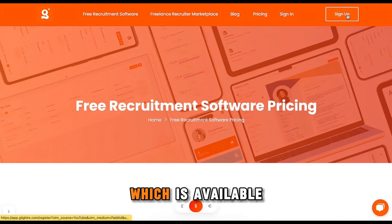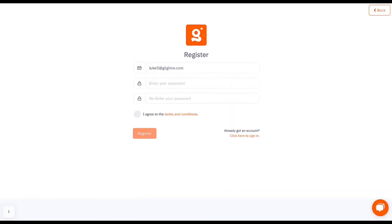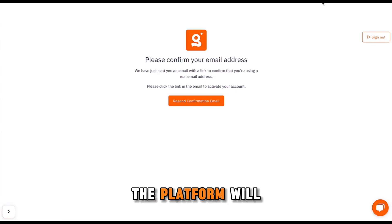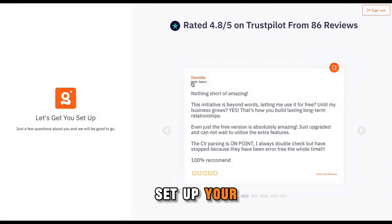You come up to the sign up button, which is available on any page on the website, and click that. That then brings you through to a register page where it asks for an email address and a password. Once you've agreed to the terms and conditions and click register, the platform will then bring you through to a screen where you are asked to confirm your email address. You just have to go to the email you've entered and click the button found in the email. Once you've confirmed your email, you will come back and can then start to set up your account.